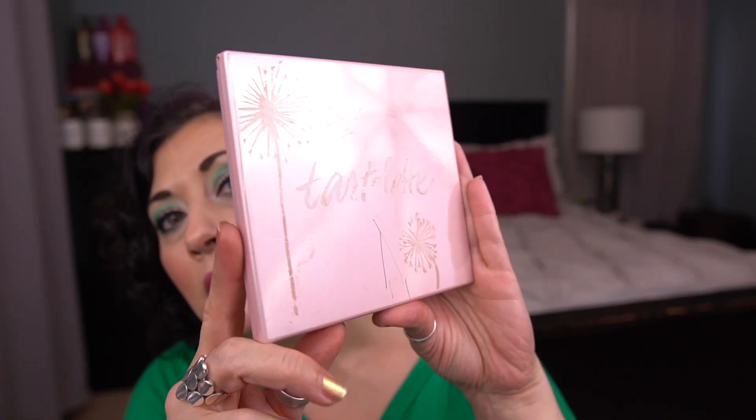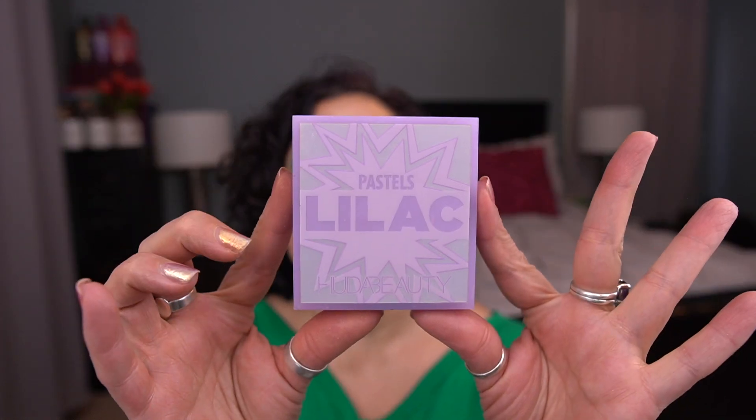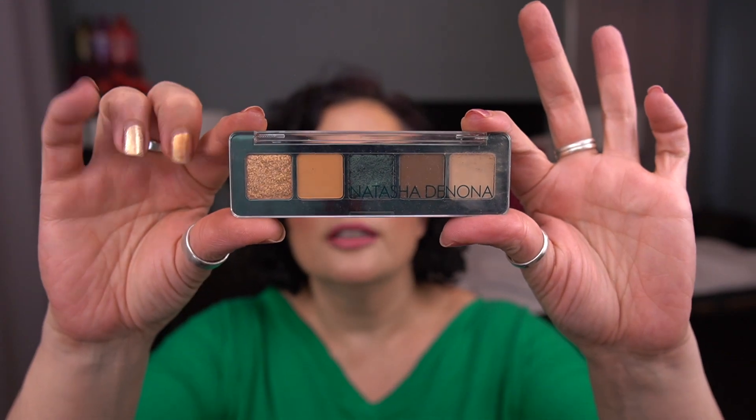So let me share with you the palettes I was working on last month. For the section where I choose the shade, I have the Tarte Tartlet palette, the Huda Lilac Pastels palette, the Urban Decay Gwen Stefani palette, the Natasha Denona Mini Metropolis palette, the Dose of Colors Marvelous Mauves palette, and from ColourPop, the Lilac You A Lot palette.